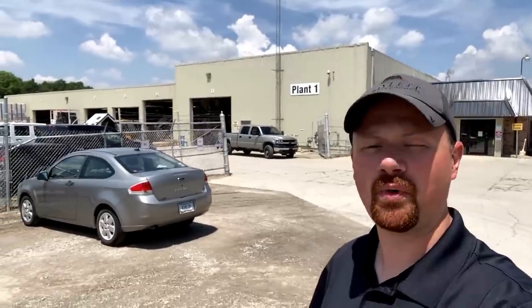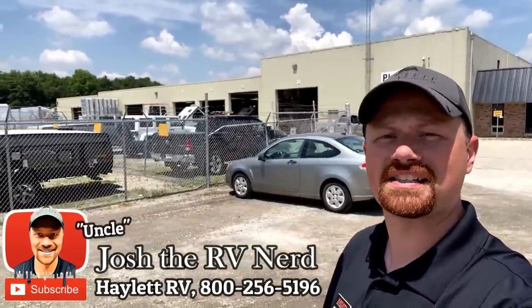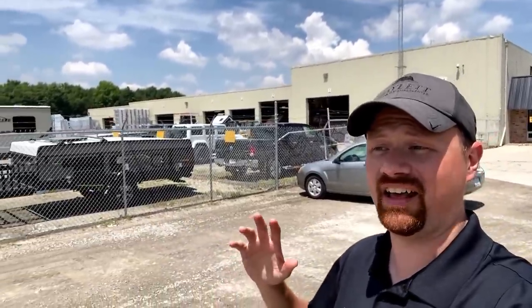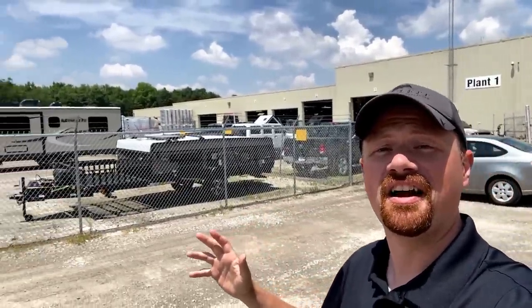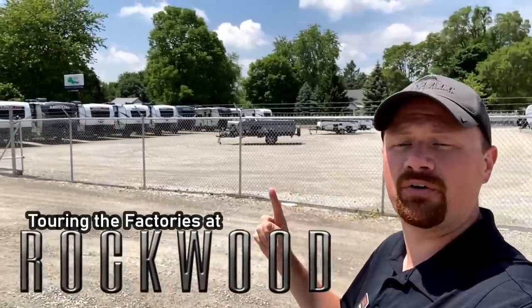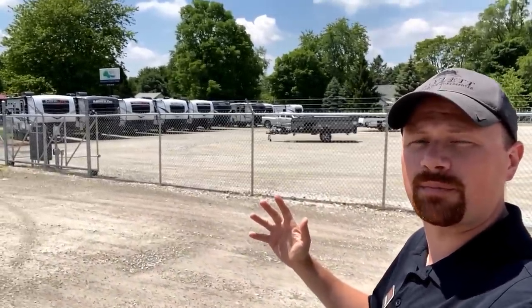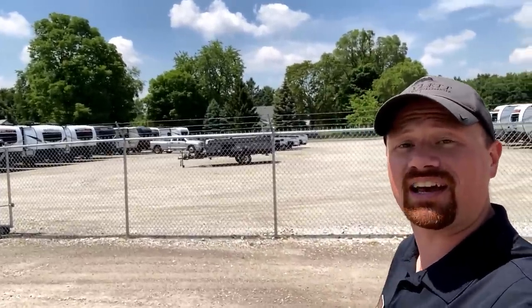Well, everybody, you asked, you spoke, I listened, and we are going to make it happen. I asked you what factory tour you want to see next, and it was pretty clear you wanted to see Rockwood. I had an open afternoon, so I called and said, hey, is it cool if I kick in the doors and come show people around? They said absolutely. So I started flying down — I was so excited I even managed to beat the GPS by two minutes. We'll say I was doing the speed limit.